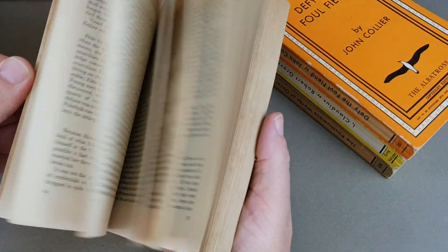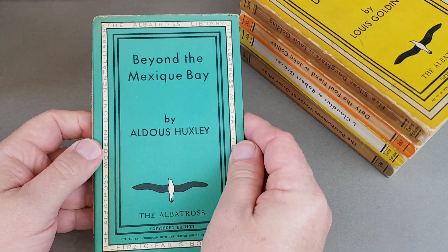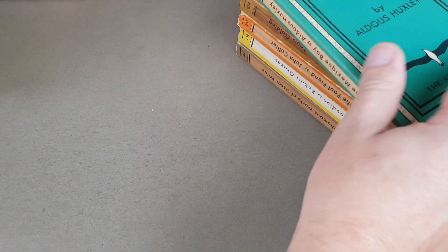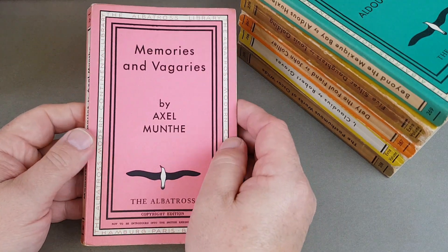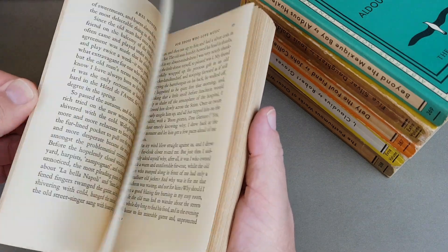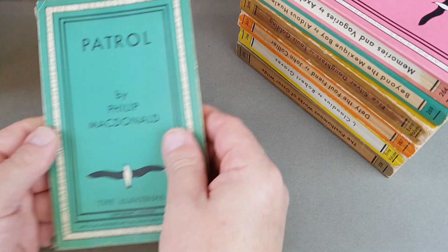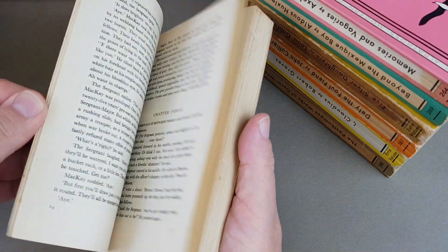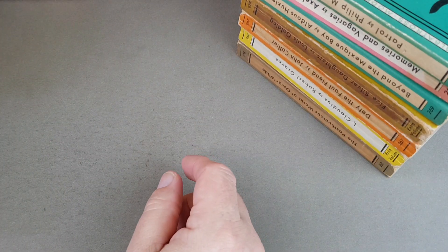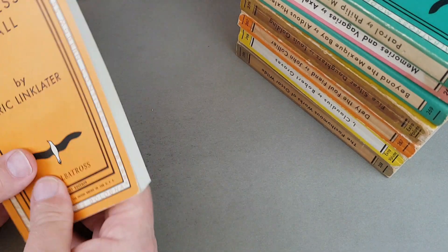So there's the main run, and then two series within it: the Albatross Crime Club and what they called the Albatross Mystery Club. Sadly, pretty soon after World War II started, Albatross had to stop publishing. By then Penguin Books was already well established in the UK, so Allen Lane pretty much had the market to himself. Penguin were more than happy to ship their books over to Europe, and that was that — the Albatross story until the end of the war.